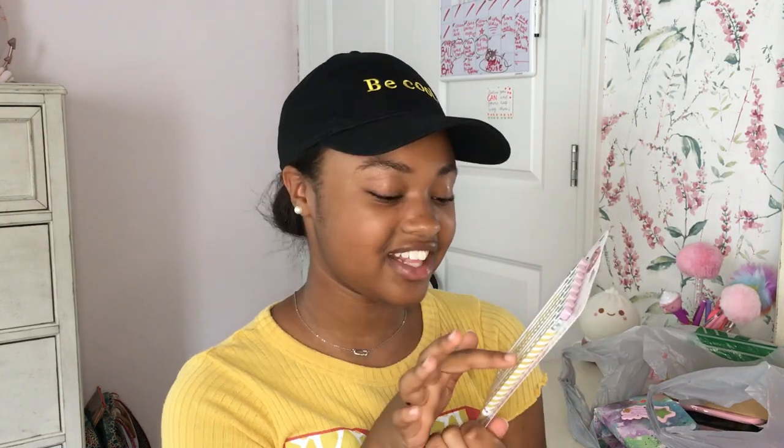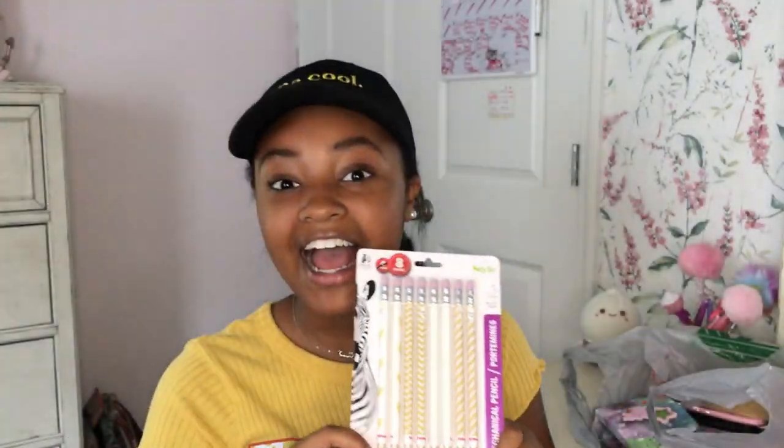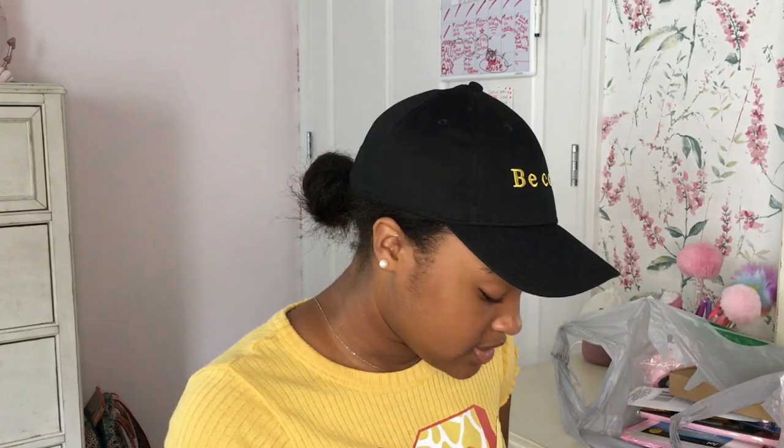I got these cute little pencils — they're so cute! They all have little designs on them: this one has stripes, this one has confetti, this one has zigzags, and this one has hearts. It's so cute! Also, if it seems like I'm moving a little fast, there's a lot of things to show you guys, so I'm just going to try to keep up the pace.